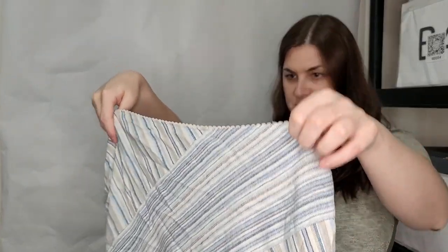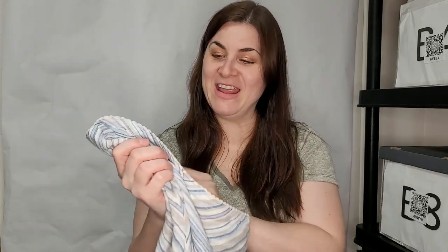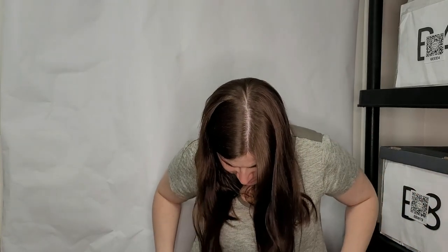This is a Denim and Company size 12 from QVC — it's a really cute midi skirt. I love that color on it. It is denim so probably cotton. Oh, what is this next one?